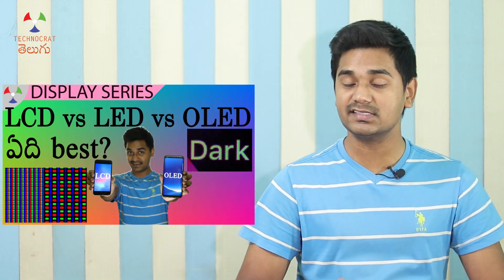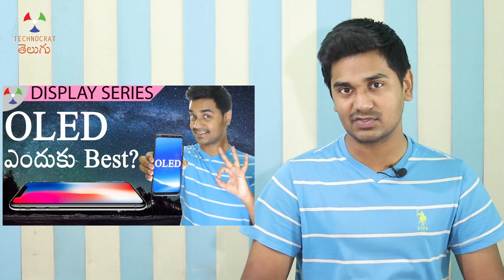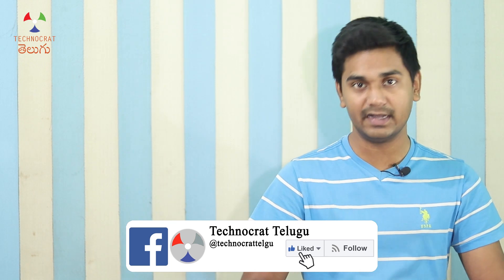The LCD display technology is very broad. There is IPS LCD, TN LCD, VA LCD. There is also OLED display. The continuation of the LCD display is Quantum LED TV, and the continuation of the OLED TV is Micro LED TV.